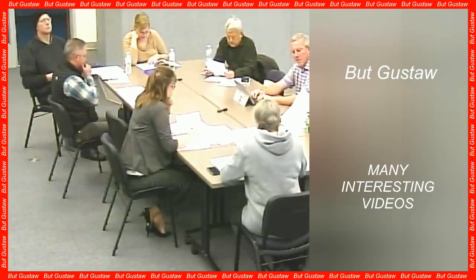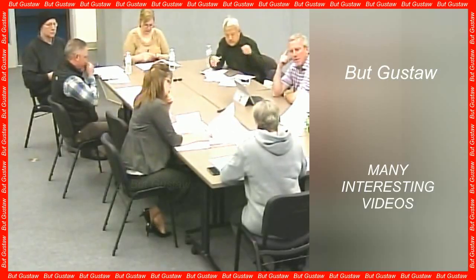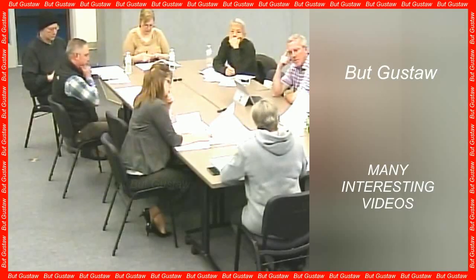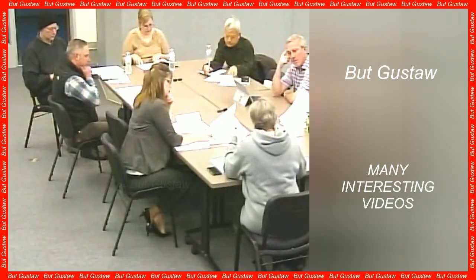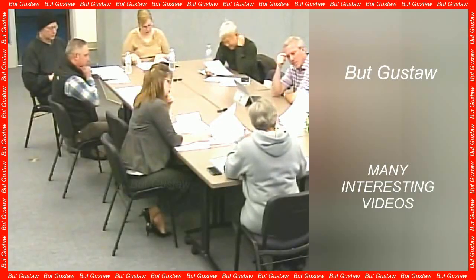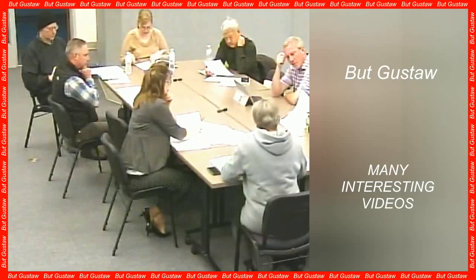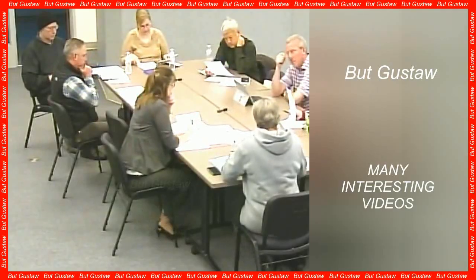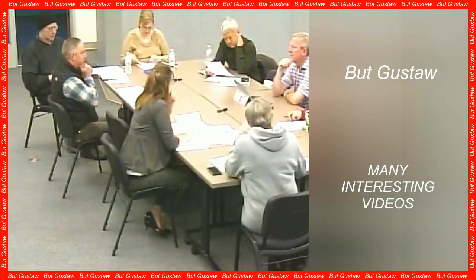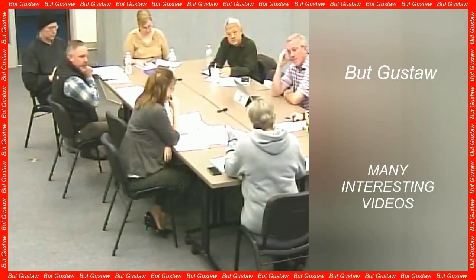A common cause of vision loss is macular degeneration. With this disease, we lose primarily central vision, but sharp vision and color discrimination also disappear, which has dramatic social and psychological consequences. Our mobility is also limited, and this disease often leads to complete loss of vision.